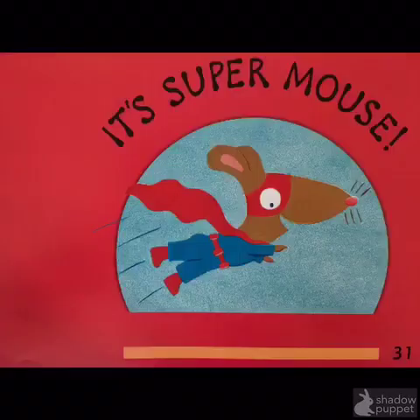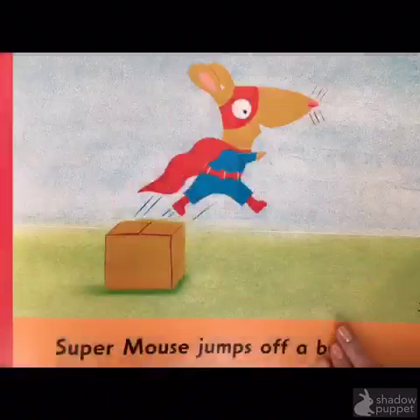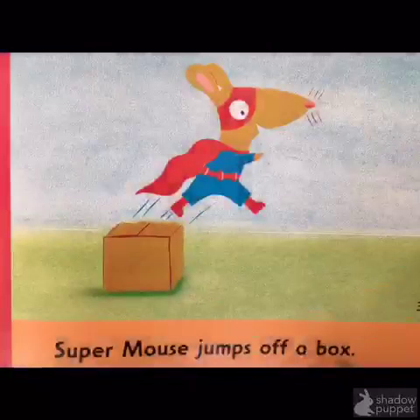Let's read. It's Super Mouse. Super Mouse jumps off a... First, I look at the first letter — B. Box. Now I check through the whole word to the last letter. Box ends with X. The X sound matches the ending of box. Do you see how I solved the tricky word by looking at the first letter and the picture, then checking the last letter to make sure the sounds match?